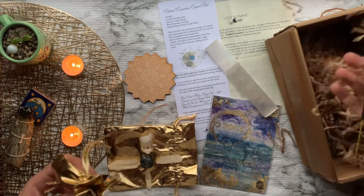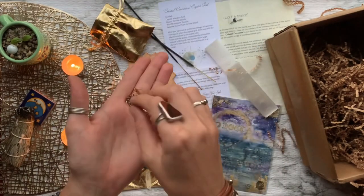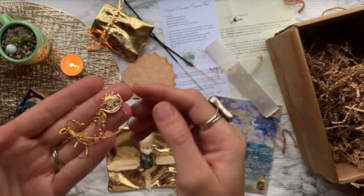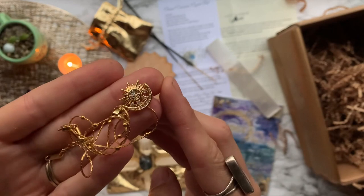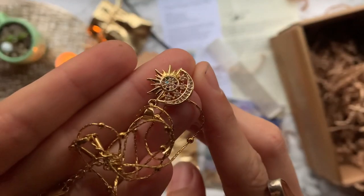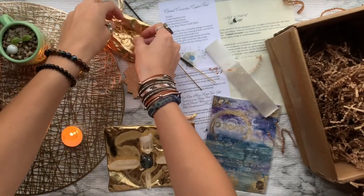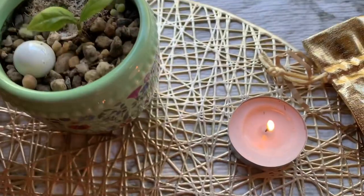Last but not least, we have some incense sticks and then a beautiful 18-karat gold celestial pendant and 14-karat gold celestial chain with cubic zirconian diamonds and precious gems. This piece will remind us to connect to the abundant and vast galaxy that we are all part of — the universe — and that your light is unique and precious with great purpose.